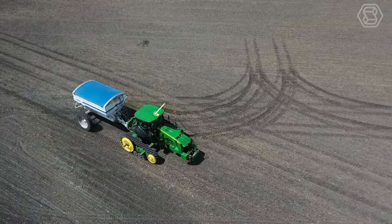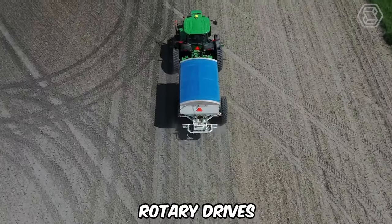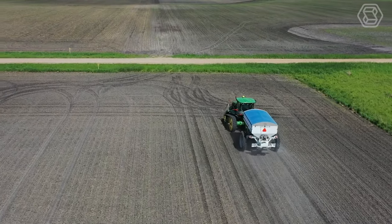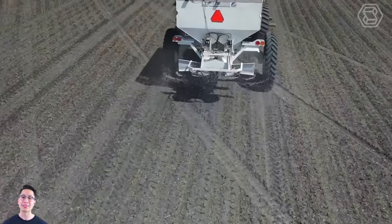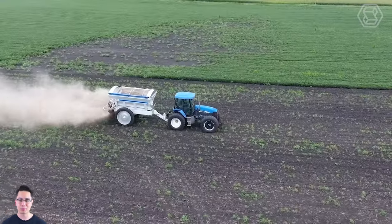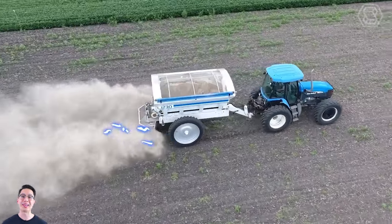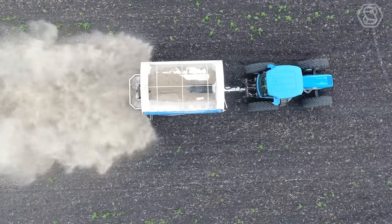Here comes the 12-ton Loftness Fertilizer Spreader, which features a fully hydraulic conveyor and rotary drives that can operate at variable speeds and provide the most uniform spreading pattern in the industry. The machine also features 41 inches of frame clearance with variable tread widths for seasonal tillage of row crops.